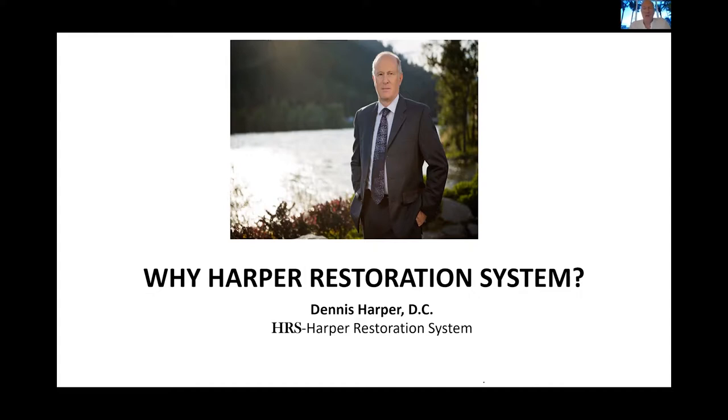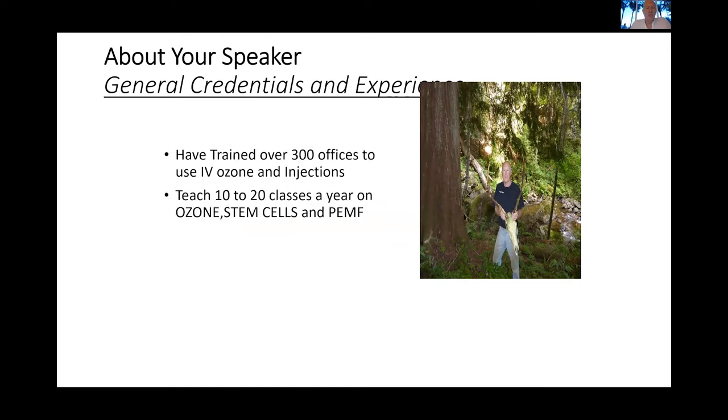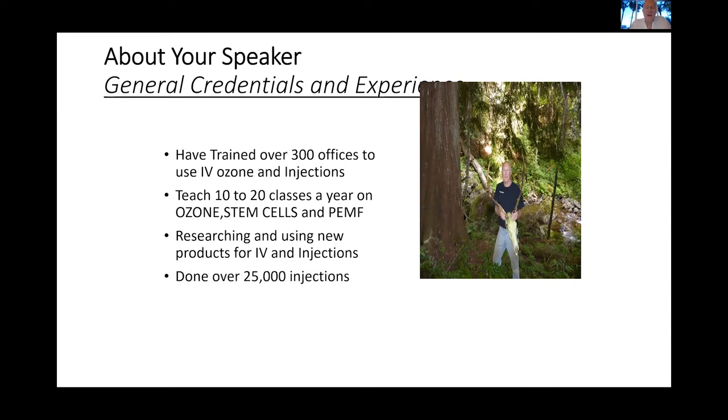Hello. I'm Dr. Dennis Harper from Orofino, Idaho, and I want to welcome you to the Harper Restoration System. I've trained about 300 offices in the use of IV, ozone, and injections. My original start in injections began with ozone under Dr. Frank Schallenberger. I teach 10 to 20 classes a year on ozone, stem cells, and PEMF — pulsed electromagnetic frequency. I've done about 25,000 injections in the office and around the country, with 38 years in practice.